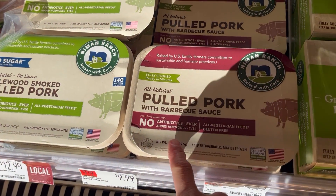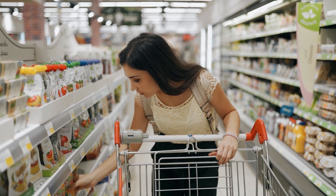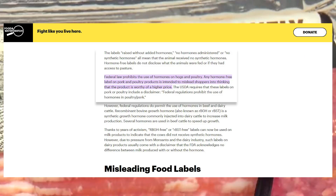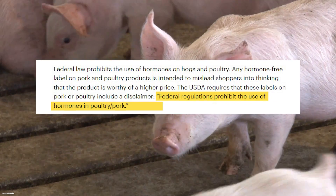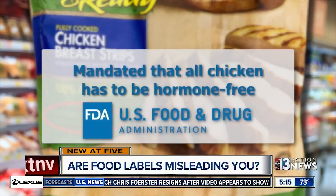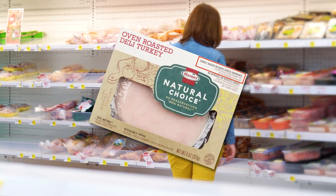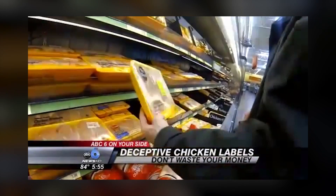Number 4: do not get fooled by the hormone-free label. Federal law has actually banned hormones from being used on poultry, veal, and other meats such as bison. According to Food and Water Watch, the USDA requires food companies using hormone-free labeling to include a disclaimer stating there are no hormones approved for use in poultry, veal, etc. by federal regulations. So if your chicken at the local market is labeled hormone-free, the manufacturer is trying to mislead you into thinking the chicken is worth a higher price tag — when in reality, it's saying what they're already required to do.